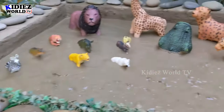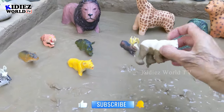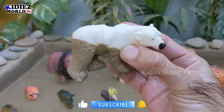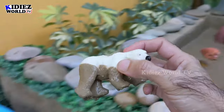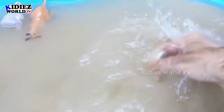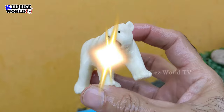What we have next — let's go for this polar bear! The beautiful white color polar bear, but it's very dirty. No problem, let's wash him. Here we go, polar bears!